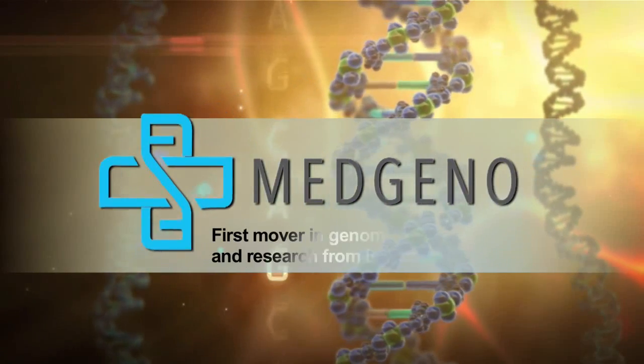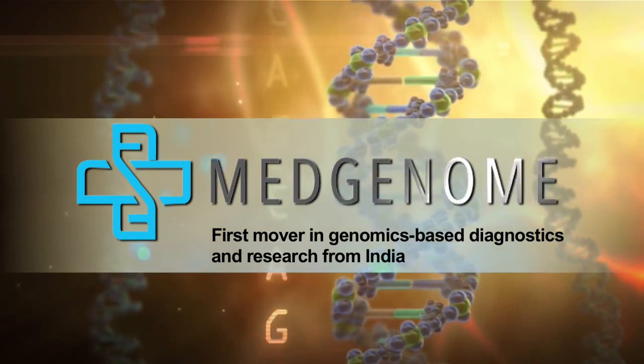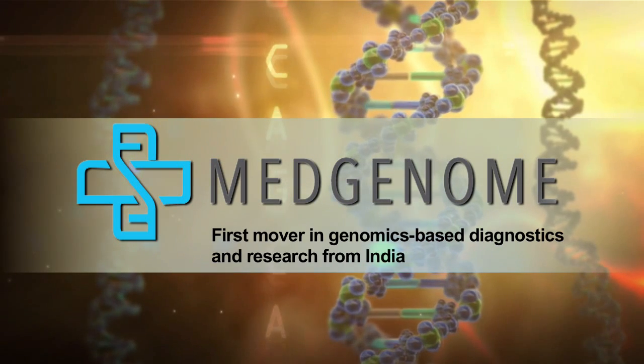MedGenome — the first mover in genomics-based diagnostics and research from India.